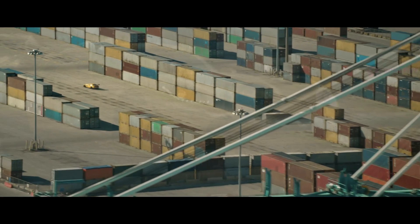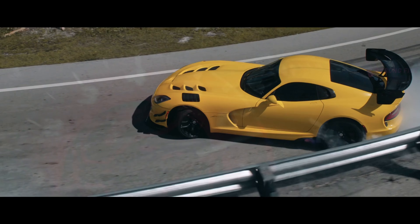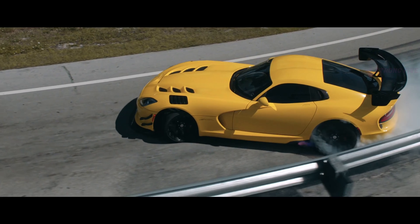Experts say, if desired, all 800 horsepower could be squeezed out of the Viper V10, which is hindered only by environmental standards that would have to be violated.